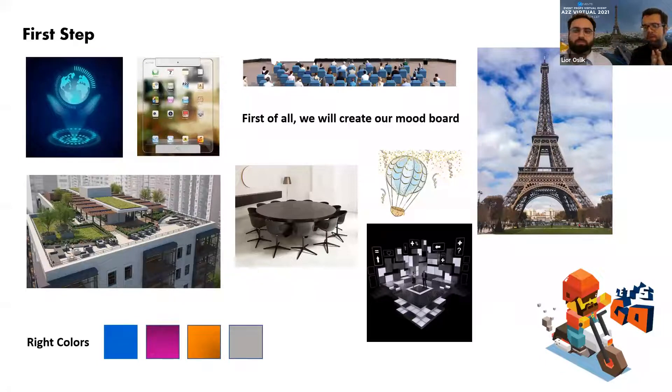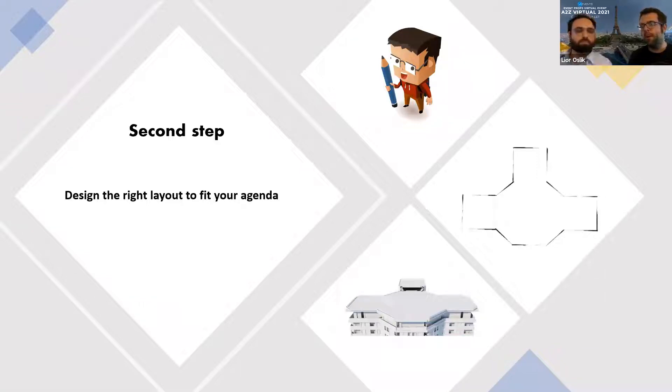That's what Lior and I do — we connect all those inspirations into a real event and a real design. It makes it very easy for clients to work with us because they don't need to design anything. In many cases, they just want to give us ideas, the venues, the examples, the style, and we combine them all into one big design. This is a very important step — you need to bring all of your and your customer's ideas to this page.